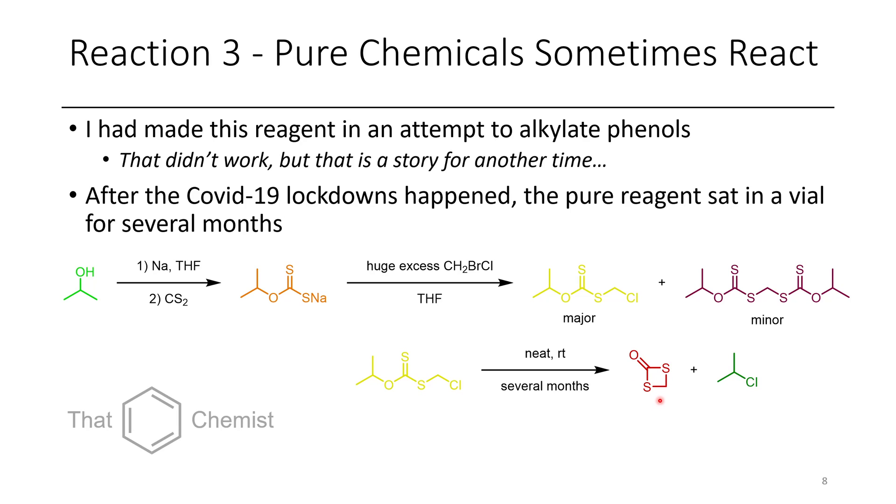We identified this by GCMS and also observed 2-chloropropane as a byproduct. After some thought about possible mechanisms, we figured out that the thiocarbonyl must have attacked and displaced the chloride via an SN2 reaction, and then chloride was able to attack at the secondary position, forming 2-chloropropane. This is a neat product — if you'd asked me how to synthesize that before we'd observed this reaction, I would have had no idea how you'd even make it.